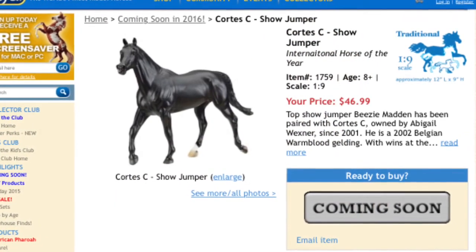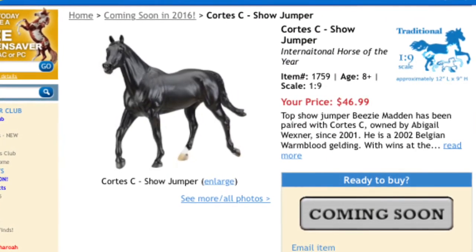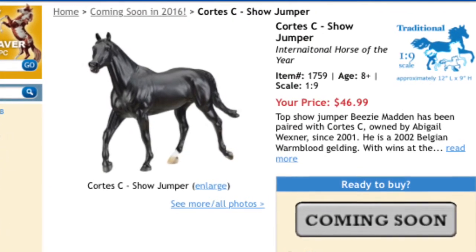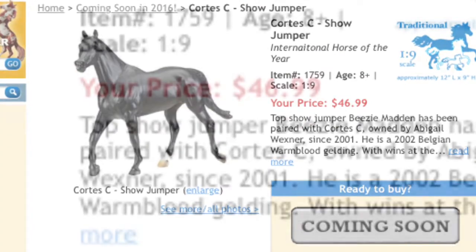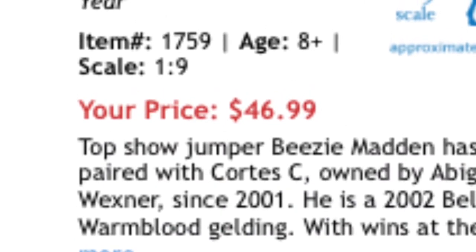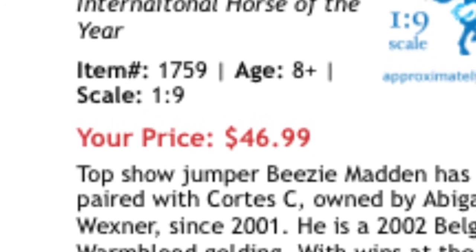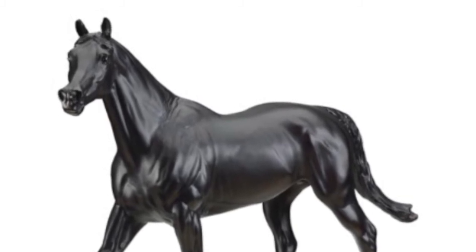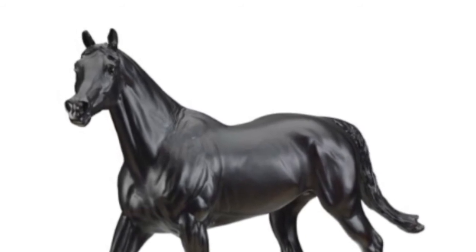Up next we have Cortez C, a show jumper, and get this — he is ridden by BZ Madden. She is my show jumping role model. Some of you guys know this, but I do show jumping and I love BZ Madden so much. She is awesome. Cortez C's retail price goes for $46.99, just like Baby Flo. I recommend this guy because BZ Madden rides him — can't pass it up. He is gorgeous and on a great mold.